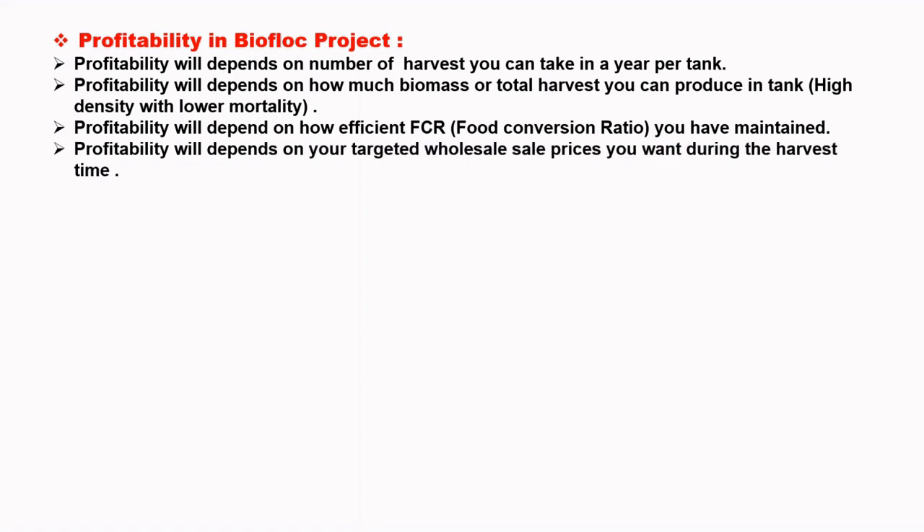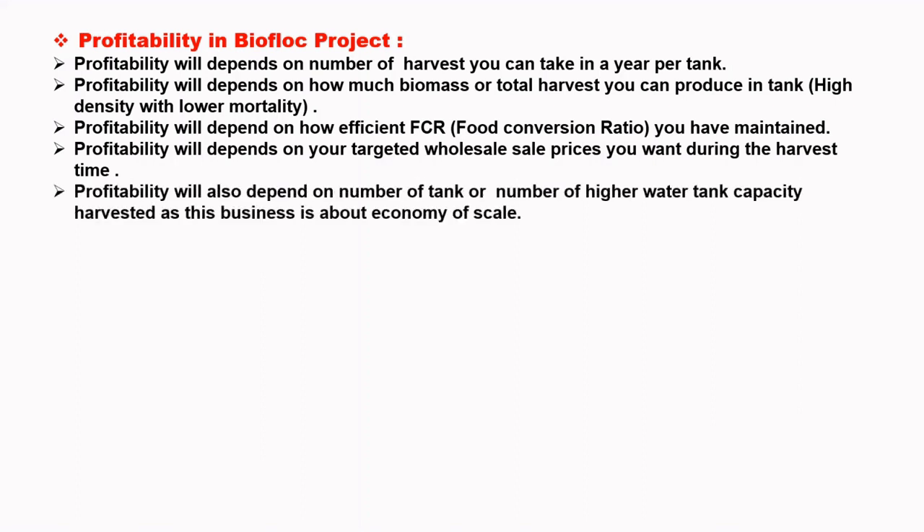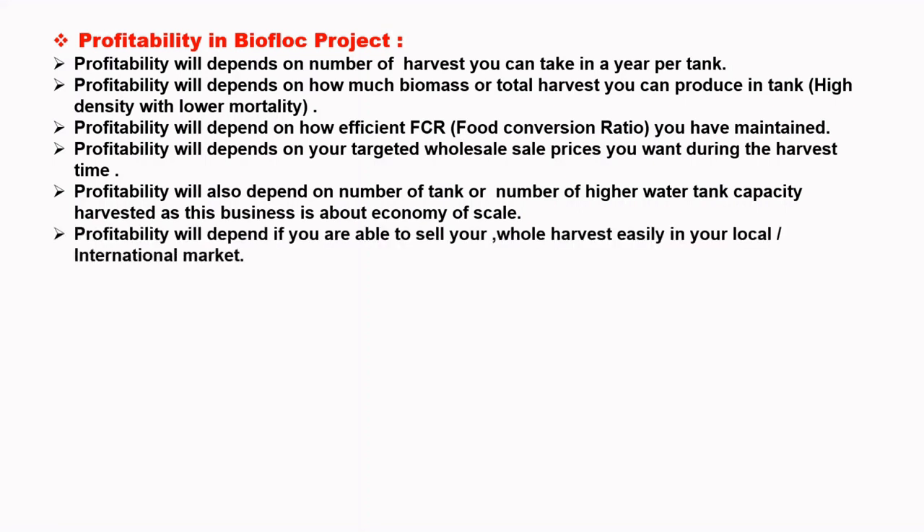Profitability will depend on your targeted wholesale price during harvest time. It will also depend on number of tanks or highest water tank capacity harvested, as this is all about economy of scale. Profitability will depend on whether you are able to sell your whole harvest easily in local or international markets.